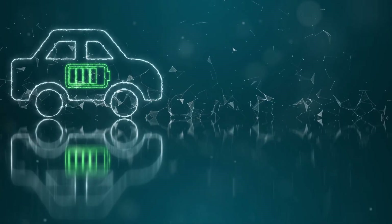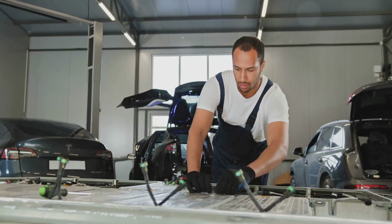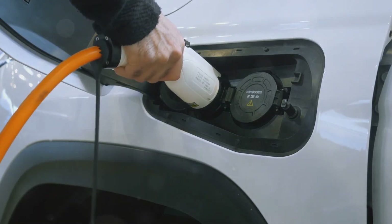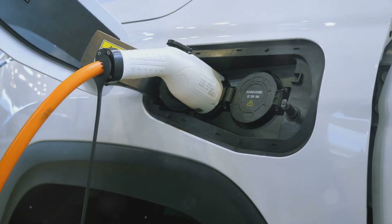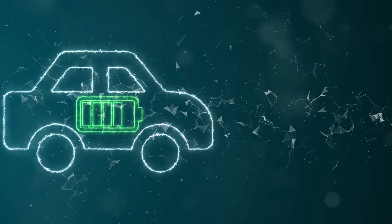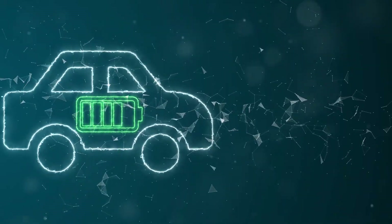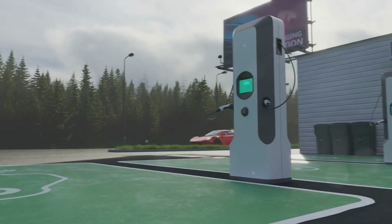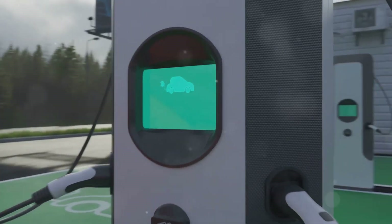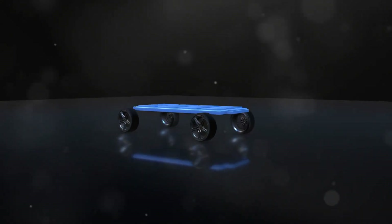First up, let's talk batteries. One of the biggest hurdles for EVs has always been battery technology, but we've made some serious strides. New advancements mean longer battery lifespans, faster charging times, and increased energy density. Imagine charging your car in minutes instead of hours, and with innovations like solid-state batteries on the horizon, we're looking at even safer and more efficient energy storage solutions. These improvements are making EVs more practical for everyday use, bringing us one step closer to saying goodbye to gas stations for good.